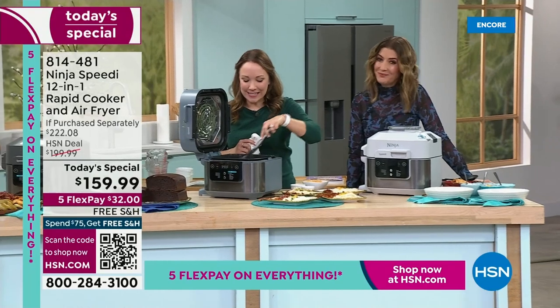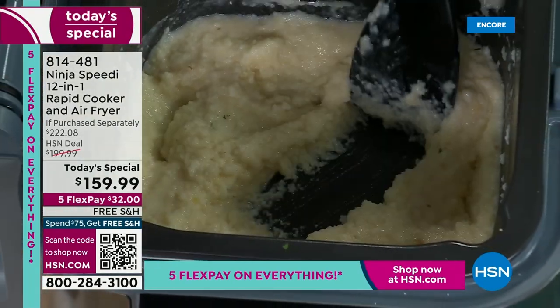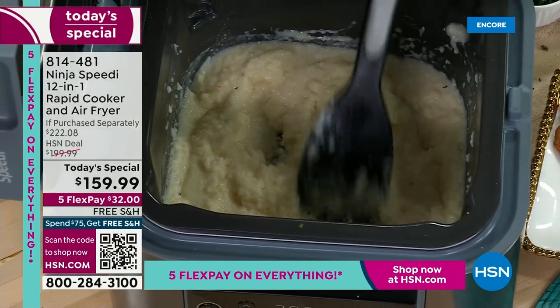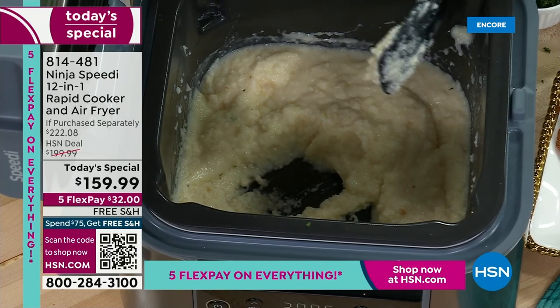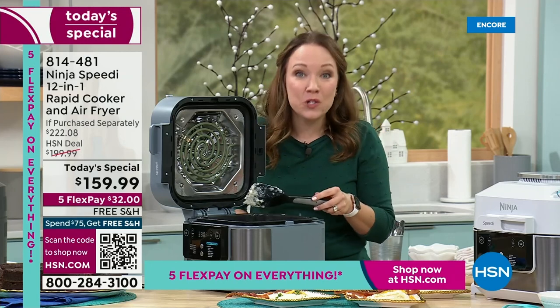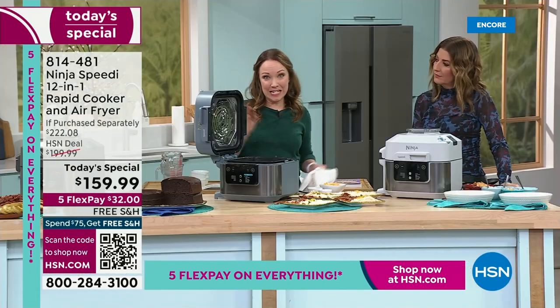So these are grits in here — look at how nonstick it is. Think about how easy this is to clean up. Have you ever done grits in a regular pot? They always kind of stick to the bottom and you have to let it soak in your sink. This is really nonstick. You're going to do a whole meal for four — grits, eggs, and bacon all in one. Your bacon's going to be crispy, your grits creamy, your eggs done to perfection, all in 15 minutes.